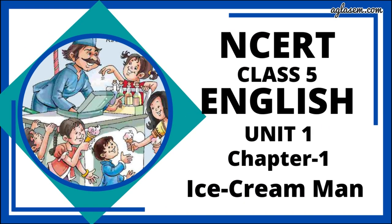Hello everyone, I hope you all are doing great. Welcome back to our channel, Agla Same Schools. Today in this video I will be covering Class 5 English, Unit 1 and Chapter 1, that is Ice Cream Men. So let's start question and answers.